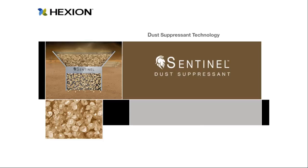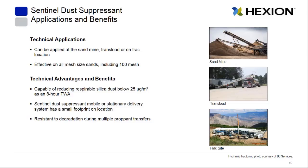Hexion Sentinel dust suppressant is a chemical solution that can be applied at any stage in the frac sand life cycle — at a sand mine, a transload, or a frac site. The earlier it's applied, the more effective it remains, all the way until that sand is pumped downhole. It's effective on all mesh sizes including 100 mesh, which is notoriously dusty, and it is capable of reducing respirable silica levels to below the action level of 25 micrograms per cubic meter of air.